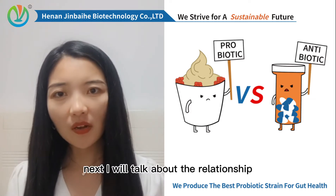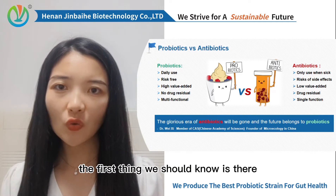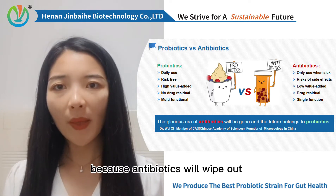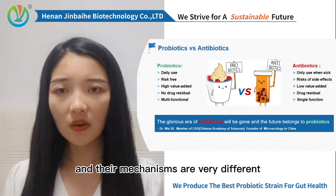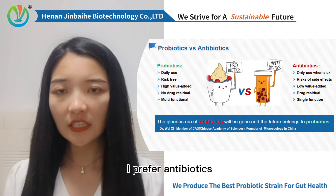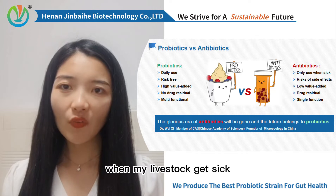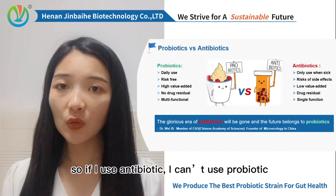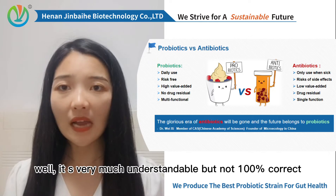Next, I will talk about the relationship between antibiotic and probiotic. The first thing we should know is that the two are not good friends, because antibiotics will wipe out both good and bad bacteria in the gut, and their mechanisms are very different. Some would say: I prefer antibiotics — it's necessary for me to avoid massive casualties when my livestock get sick. It's very bad for business. So if I use antibiotics, I can't use probiotic. Well, it's very much understandable, but not 100% correct.